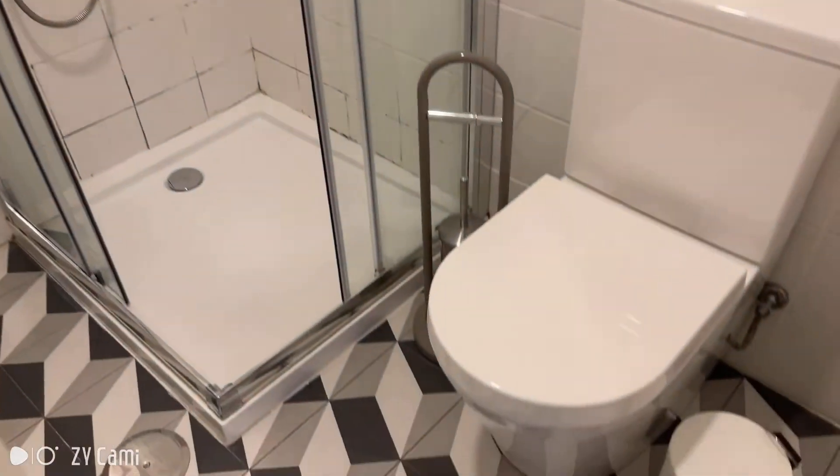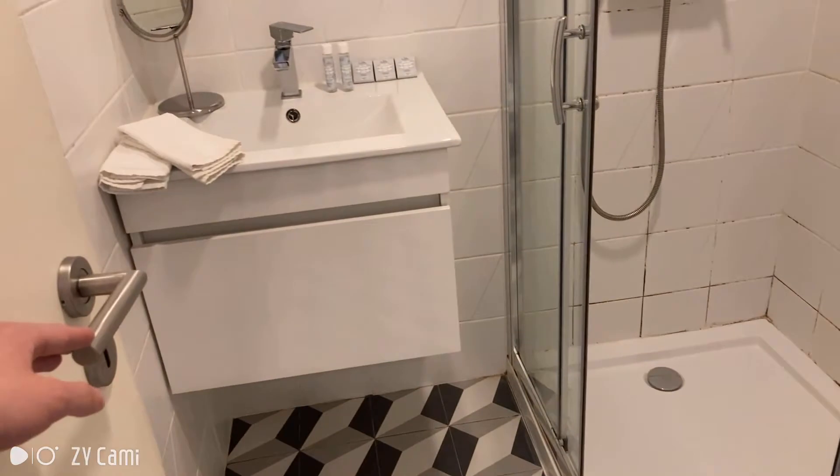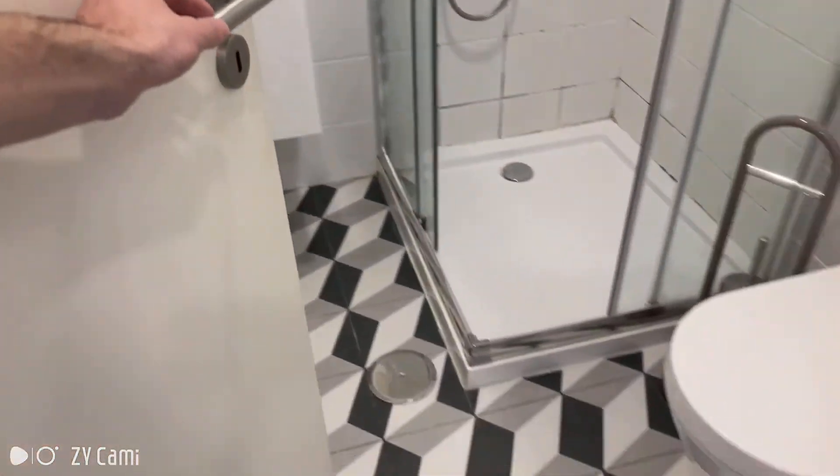And over here we have the bathroom with a toilet, of course, shower and the sink with a cabinet. Very clean looking.